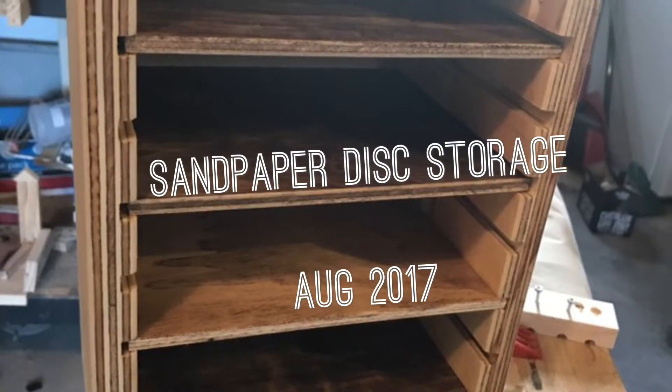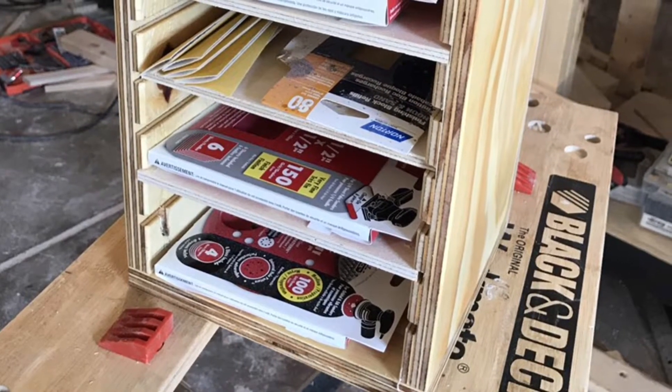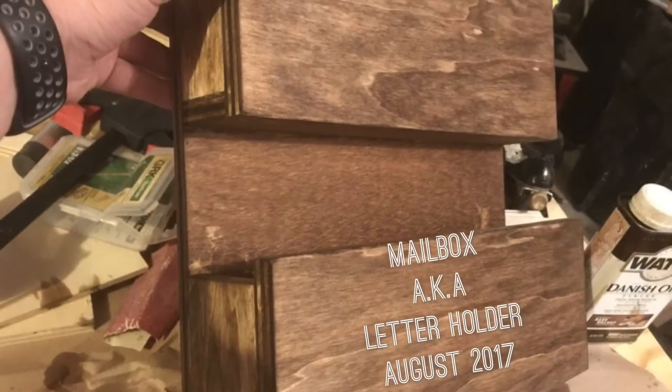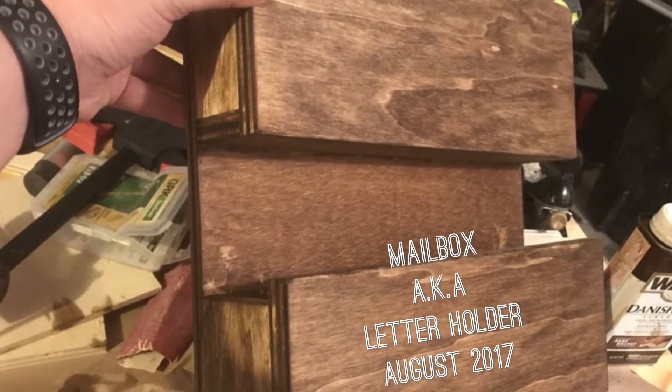The storage shelf system was for my sanding discs — pretty sweet and simple. The routing was pretty hard because I just didn't do it the right way at first. Then I made a letter holder — not a mailbox, but a letter holder.